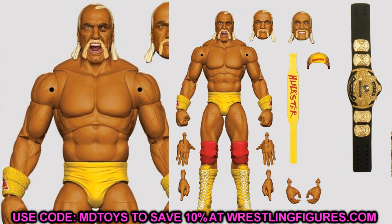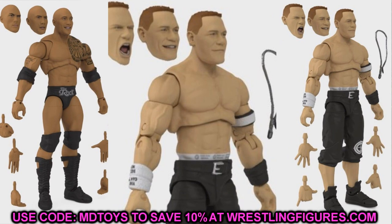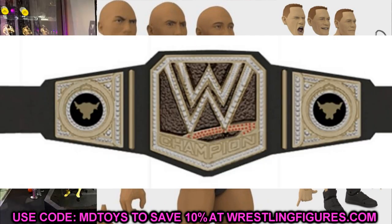Next up we have the next set of Ultimate Edition series — The Rock and John Cena, which we discussed on the channel already. It's great to see our insider knowledge come to fruition. It appears to be the 2013 version of The Rock — you can call it the standard movie edition Rock. He doesn't have his updated tattoos since this is from 2013 when he won the WWE Championship. He's going to come with a championship that has The Rock's side plates on it.